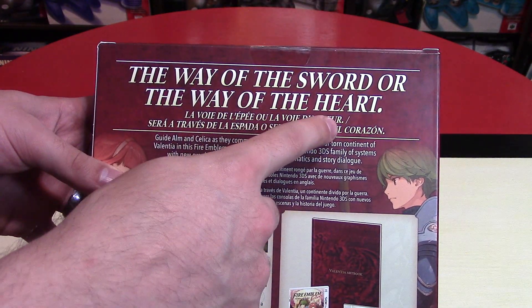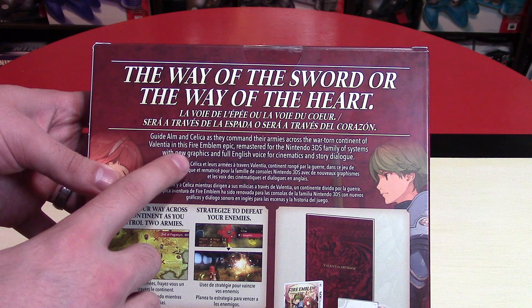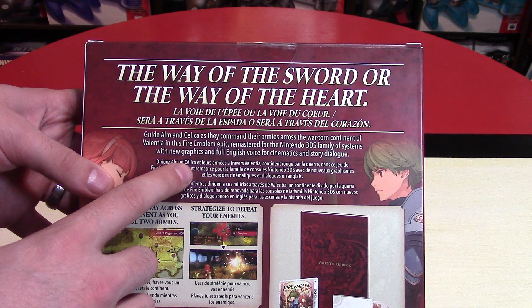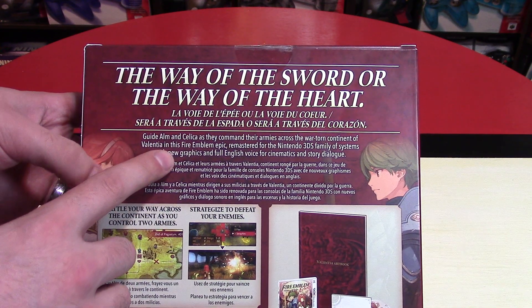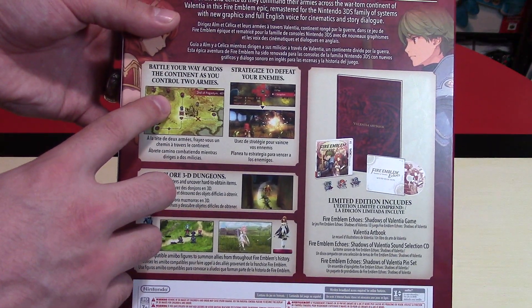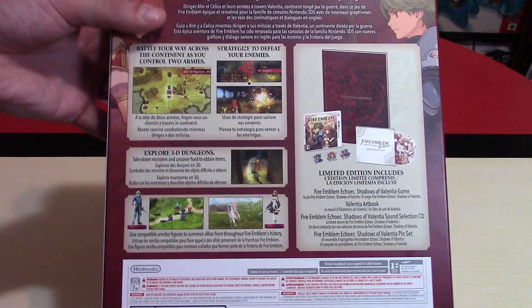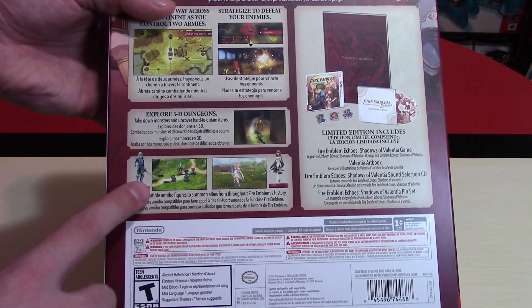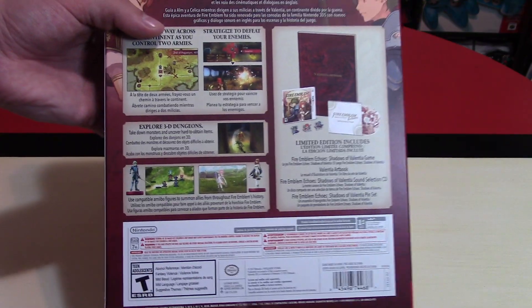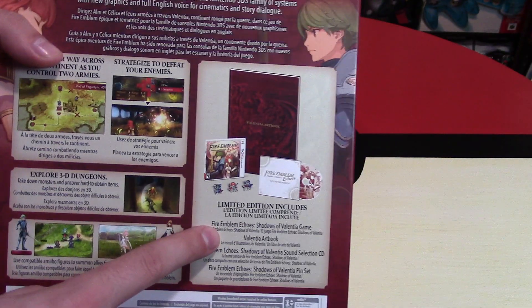The Way of the Sword, or The Way of the Heart: guide Alm and Celica as they command their armies across the war-torn continent of Valentia in this Fire Emblem epic. Remastered for the Nintendo 3DS family of systems with new graphics and full English voice for cinematics and story dialogue. Battle your way across the continent controlling two armies — one for Alm, one for Celica. Strategize to defeat your enemies, explore 3D dungeons, and there are dragons as well. Compatible with amiibo figures, including Corrin and previous Fire Emblem figures already released.